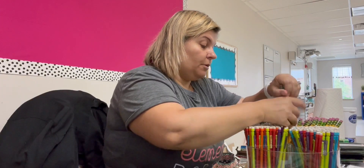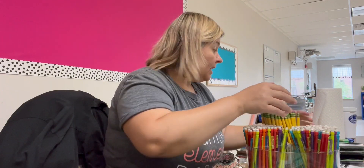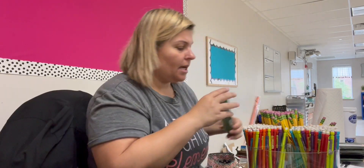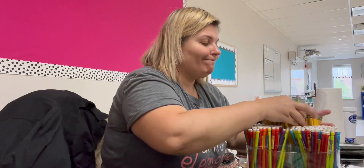I know people are probably like, you're psychotic — this crazy infatuation that you have with writing utensils. But I was always this way. Even at school, even when it was close to the end of school when I was a student, I was always buying new pens or pencils. And my dad was like, why? Schools almost out — use what you have. I just didn't get it.